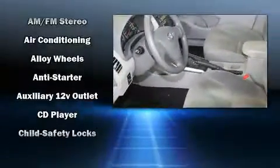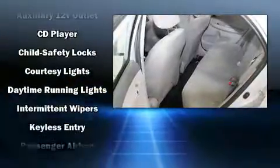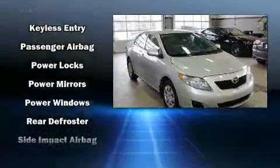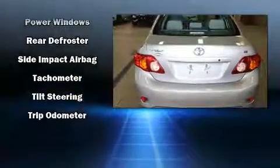You and your passengers will enjoy the stereo system, which includes a CD player with MP3 capability and four well-positioned speakers. In the event of a rollover collision, side-curtain airbags provide additional protection for outboard-seated passengers.